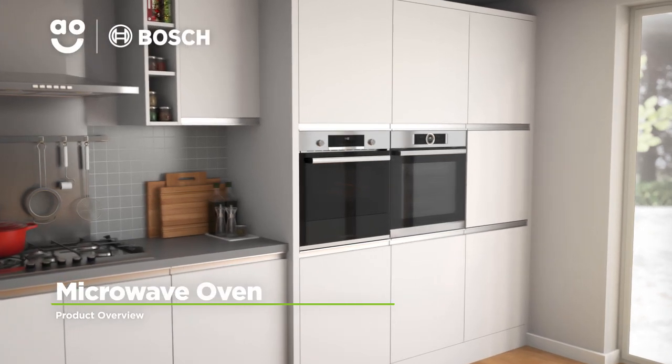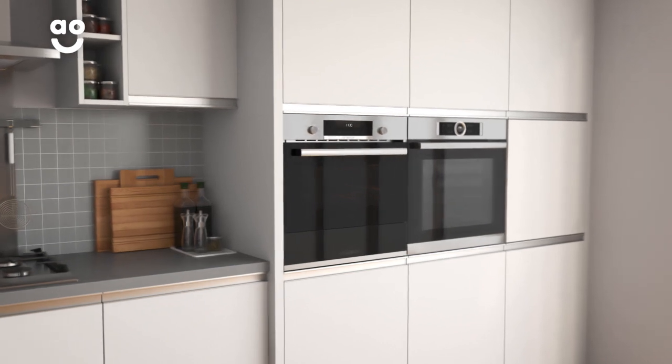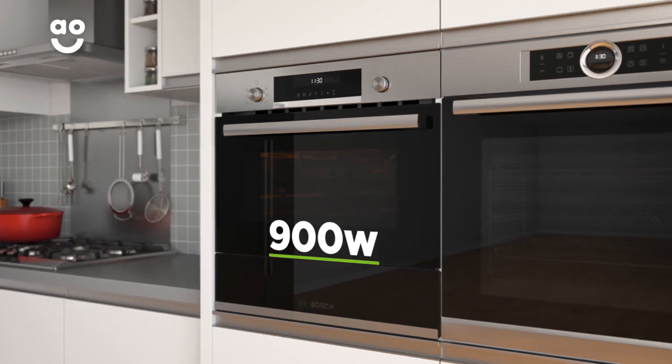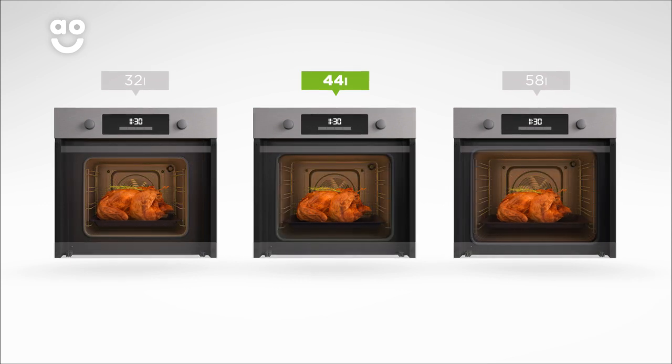This built-in combination microwave oven from Bosch is perfect if you're looking for a quality model with incredible features. It has an amazing 900 watts of power, meaning this model cooks food fast. It also has a 44 litre capacity, so it's perfect for medium sized households.